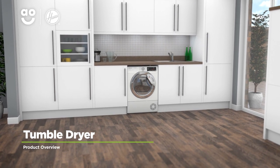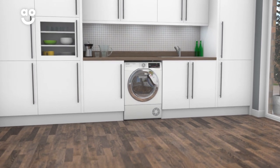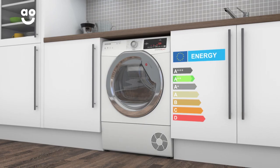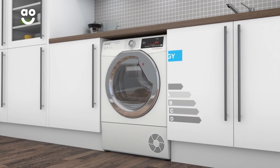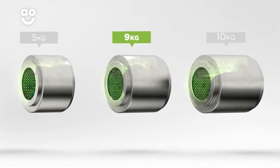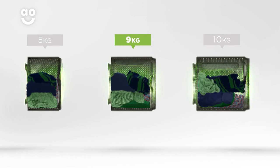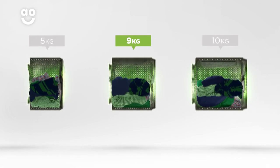Make laundry days effortless with this stylish heat pump tumble dryer from Hoover, which is packed with innovative features to take care of your clothes. It has an A double plus energy rating and a medium sized nine kilogram drum. We believe the bigger the drum the better, not only because of the extra capacity, but also because your clothes have more room to tumble for better drying results.